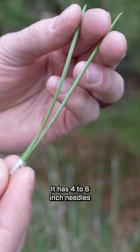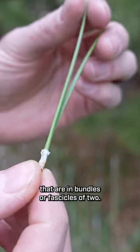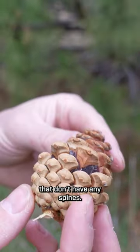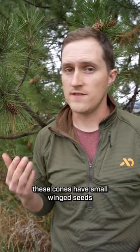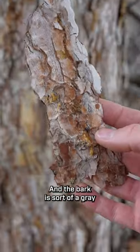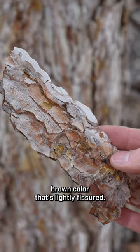It has four to six inch needles that are in bundles or fascicles of two. Its cones are two to four inches long with rounded scales that don't have any spines. These cones have small winged seeds that are spread through wind dispersal, and the bark is a gray-brown color that's lightly fissured.